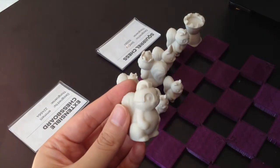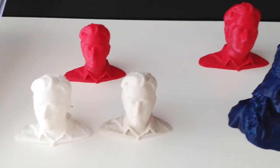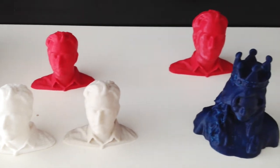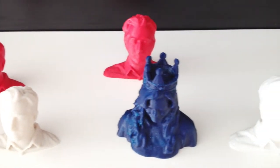How cute is this squirrel chess set? And these are the portrait samples that got me so excited. There are different sizes to choose from. I bought the smallest size and it was only $20.